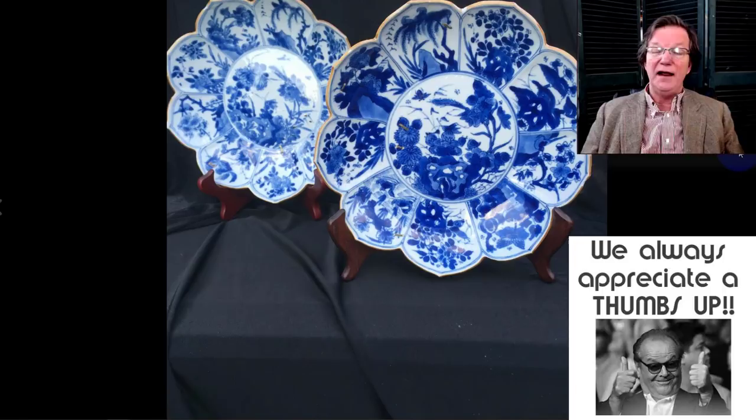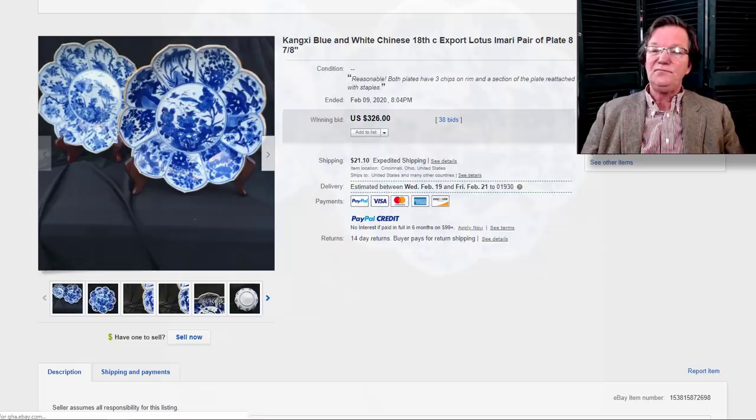These pair of lotus-form Kangxi brown-dressed dishes were interesting — they had been stapled back together and had chipped rims — but the type and style is very popular and the quality of the cobalt was excellent. They're only about seven or eight inches wide and brought $326. In perfect condition a pair like these can bring a thousand to fifteen hundred, so if you got them because you didn't want to spend that much, it was a good buy.